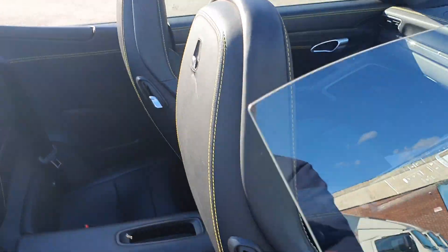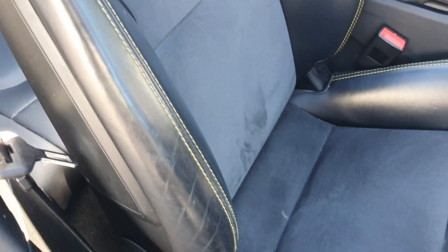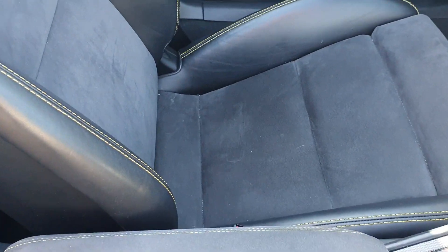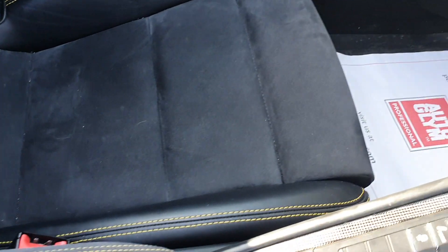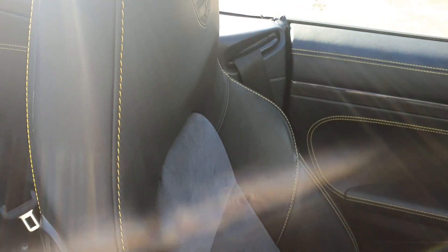Let me show you the interior. First off, you've got Alcantara leather seats, all of which are in excellent condition. There are no scratches, scuffs, or tears of any kind going through any of the leather.